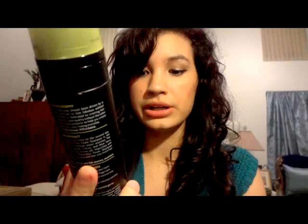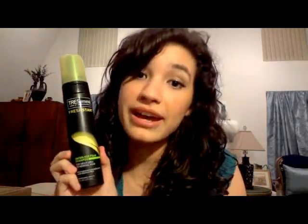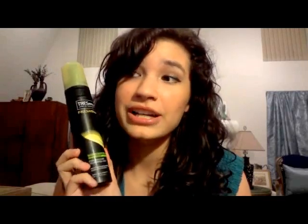Another one is my Tresemme Fresh Start Waterless Foam Shampoo for dry, curly to normal hair. I love this. When you don't have time to shower or you just want some extra volume, it's amazing.